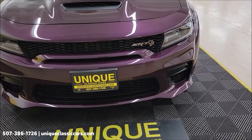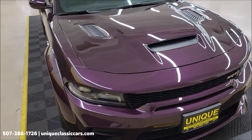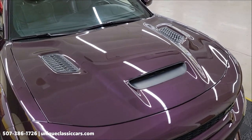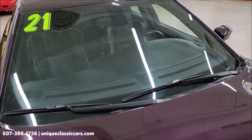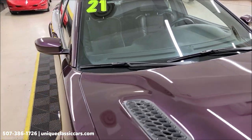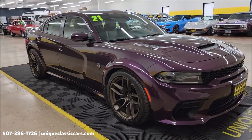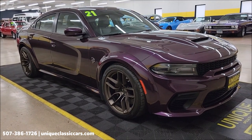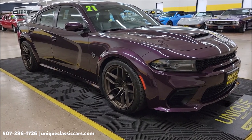Clean Carfax, no accidents indicated, confirmed miles at just 4,232. Paint is in nice condition, as you can see — what you'd expect with a car with this kind of miles on it. If you want to check out the still pictures so you can see the engine bay, interior, and underside, visit uniqueclassiccars.com.